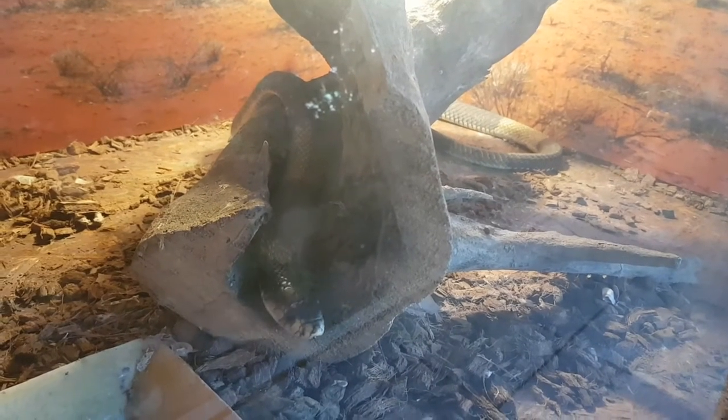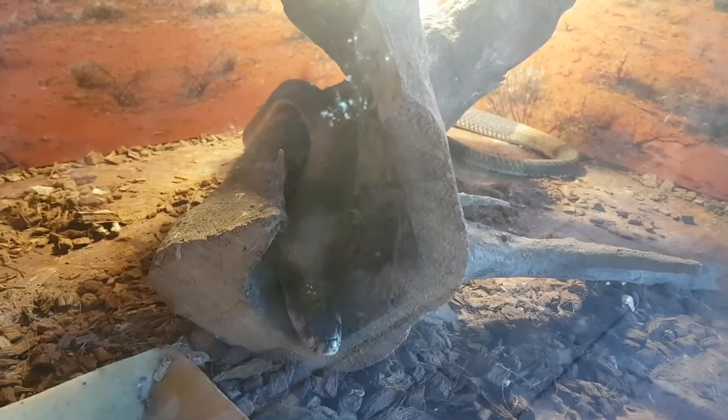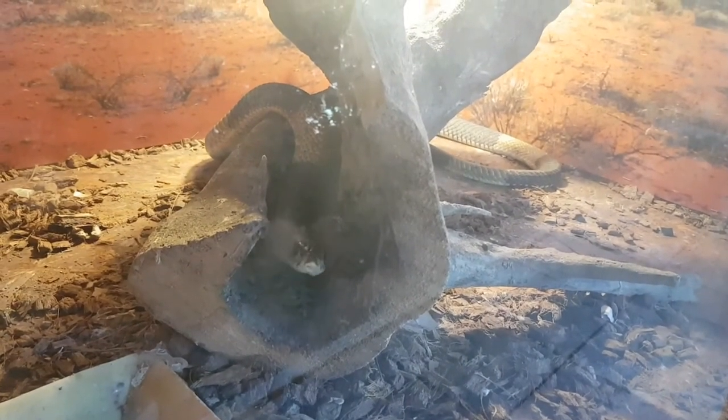It is an oviparous species and lays between 8 and 33 eggs in the beginning of summer. The snakelets have a medium length between 22 and 34 centimeters.